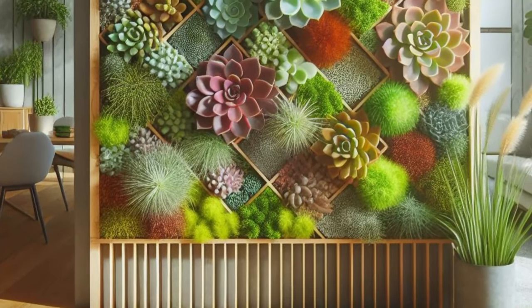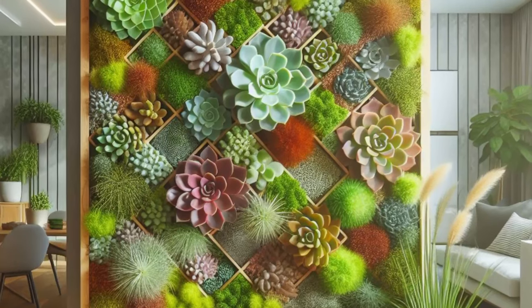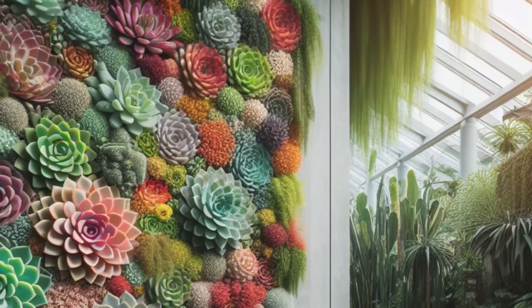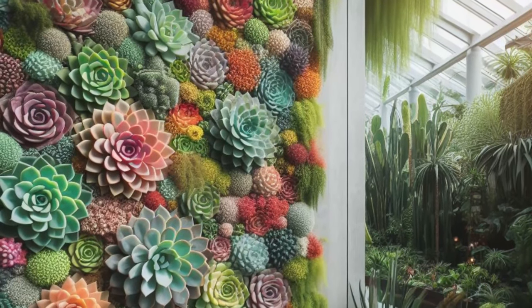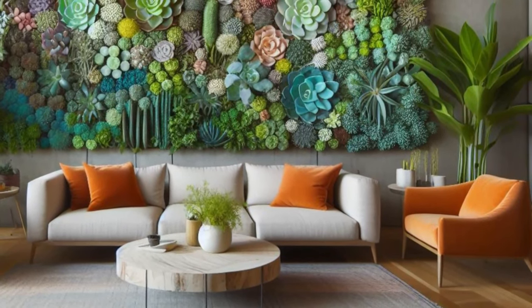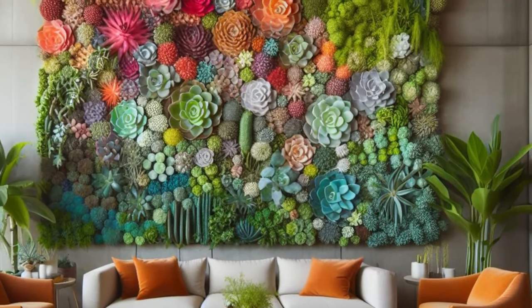Step into a realm where artistry and nature intertwine seamlessly with this captivating vertical succulent garden design. Behold a living wall adorned with succulents, meticulously arranged in a mesmerizing mosaic of colorful patterns that blur the boundaries between indoor and outdoor spaces. This eye-catching installation serves as a vibrant focal point, injecting a burst of verdant greenery into any living space or garden. Whether adorning a patio, balcony, or interior wall, this living masterpiece transforms ordinary surroundings into dynamic works of art, inviting admiration and awe from all who behold its beauty. Embrace the enchantment of nature's palette and let this artistic creation breathe new life into your world.